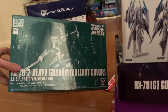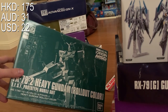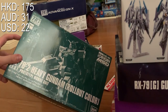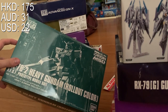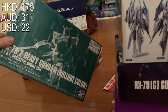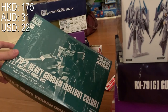The next one I got is Heavy Gundam Rollout Color, and I got this for 175 HKD, which I believe is the cheapest available. A lot of people in Hong Kong are overpricing it — shops are selling it for about 240. I sat in front of the computer for 15 minutes trying to find the best price and ended up with 175.